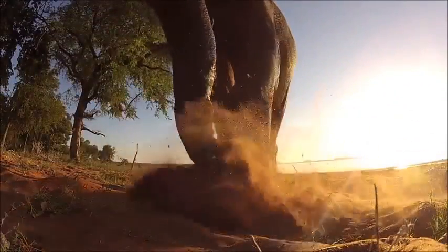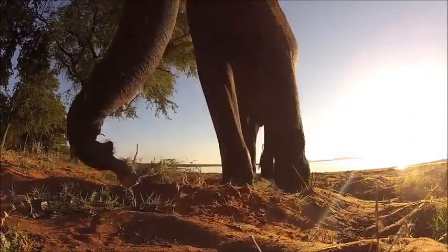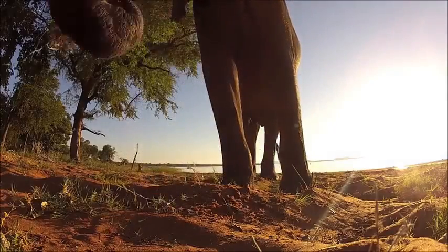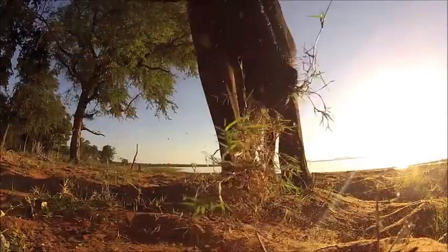The trunk is very distinctive. With over 60,000 muscles, it is the most used part of the elephant, being shaped like two fingers at the end. This enables an elephant to grab a wide variety of things, from a blade of grass to a whole branch.